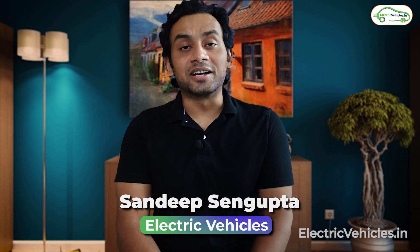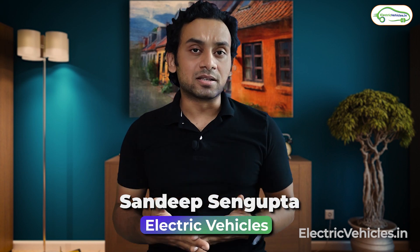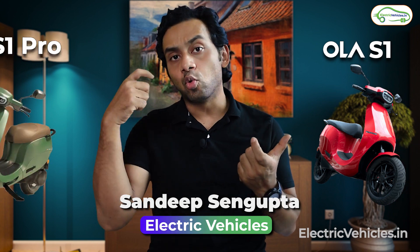Hello everyone, my name is Sandeep Sangupta and you're watching Electric Vehicles. In this video, let's do a comparison between the Ola S1 model and the Ola S1 Pro model.